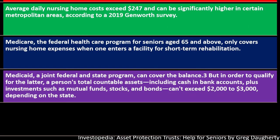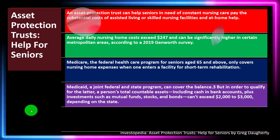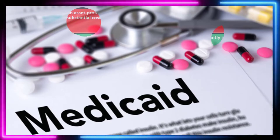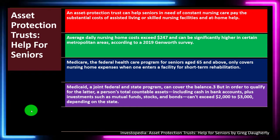Medicaid, a joint federal and state program, can cover the balance. But in order to qualify, a person's total countable assets — including cash, bank accounts, and investments such as mutual funds, stocks, and bonds — can't exceed $2,000 to $3,000 depending on the state. Medicaid, as we've seen in prior presentations, is typically thought of as a safety net program.